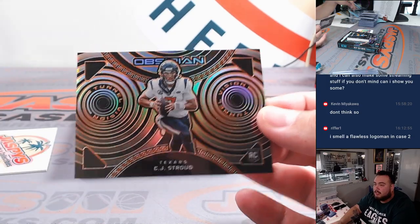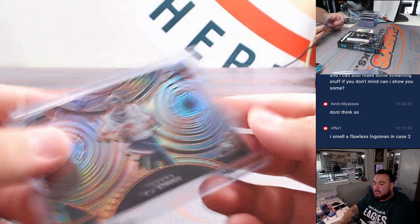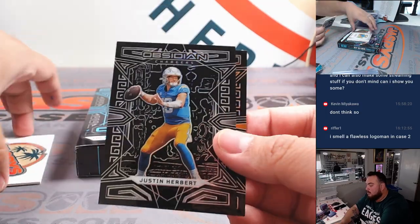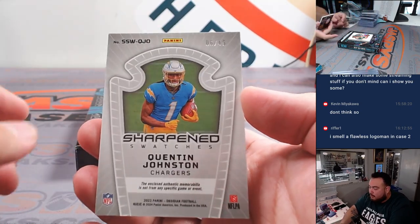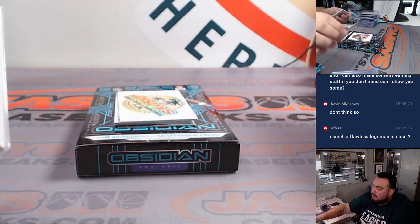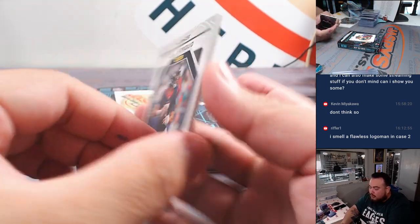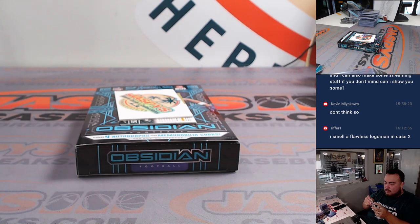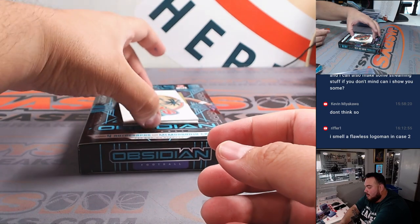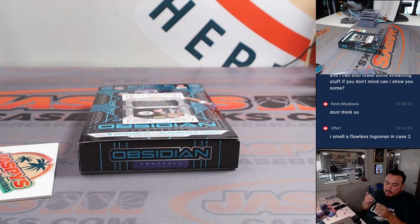We got a CJ Stroud numbered Tunnel Vision — we'll take that. Anything CJ Stroud numbered has been selling crazy. 40 out of 65 — that's nice, going to the Texans and James. Justin Herbert and then Luke Musgrave for the Packers — Matt Johnson with the Packers, Chargers Serenity. We have Quinton Johnson to 49, two-color patch, Chargers another one for Serenity. And then we do have a CJ Stroud Relic to 199 — Unbreakable. And then a Dallas Goedert signature highlights — go Birds, Greg.